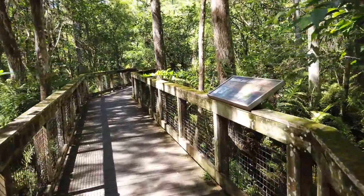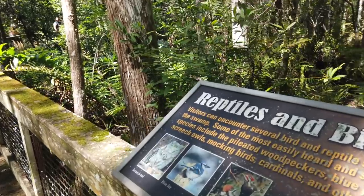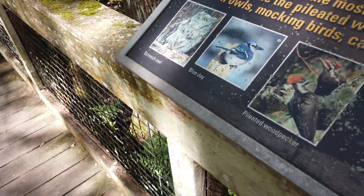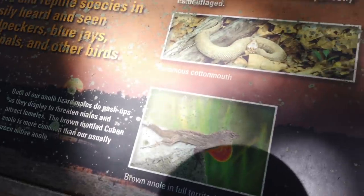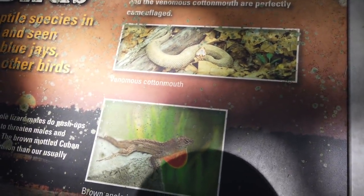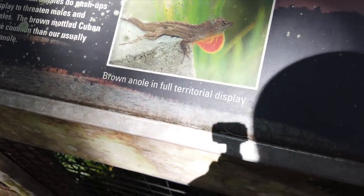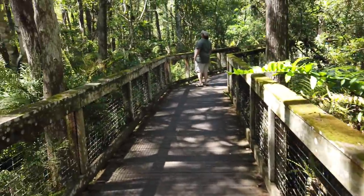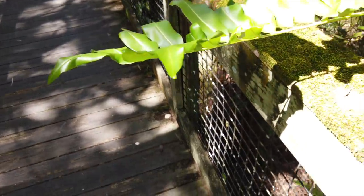This is just a little primer of the beginning of the Everglades. Wildlife here includes screech owls, blue jays, pileated woodpeckers, the venomous cottonmouth, and the brown anole. There's also an example of a very big fern.